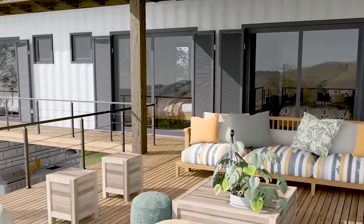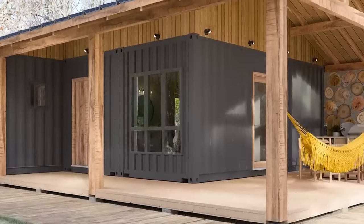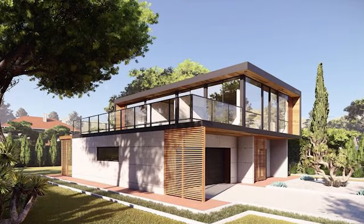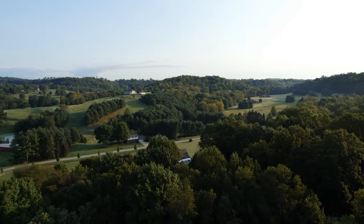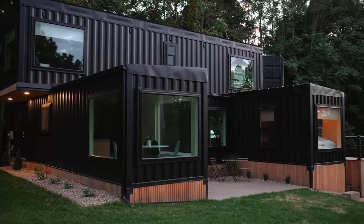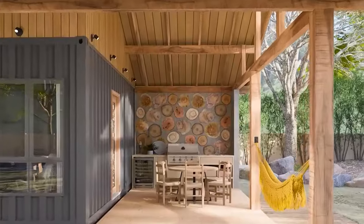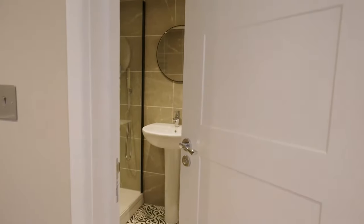Living in a shipping container home also comes with some challenges and drawbacks, such as building codes. Although shipping container housing is becoming more popular, many towns and counties have certain building code restrictions on these homes. You may need to obtain permits, inspections, and approvals before you can start your project, and comply with zoning, safety, and aesthetic regulations that may limit your design options or increase your costs.